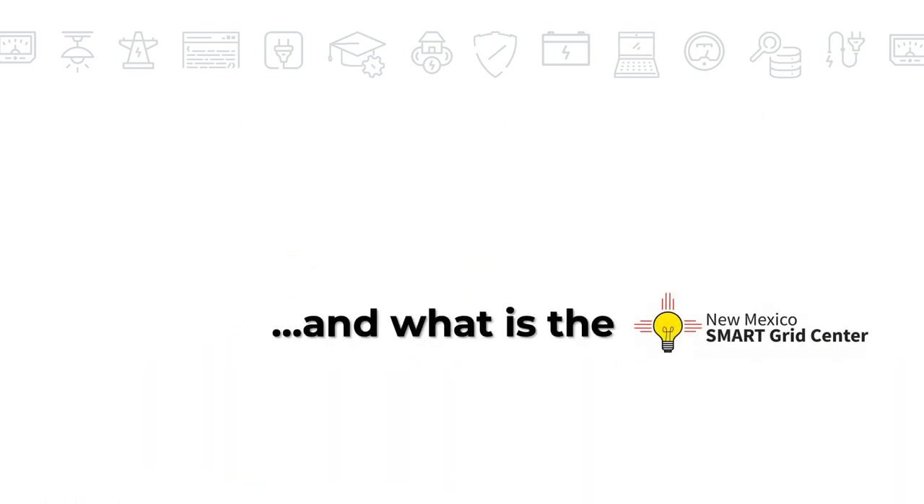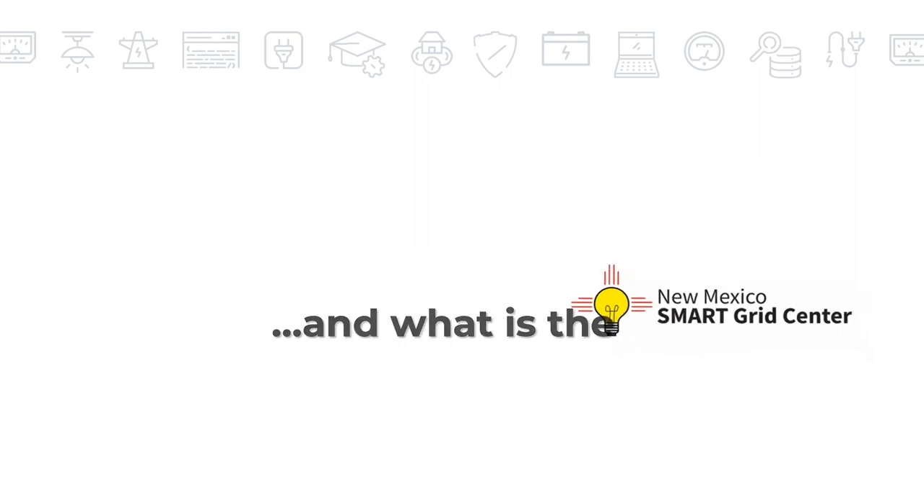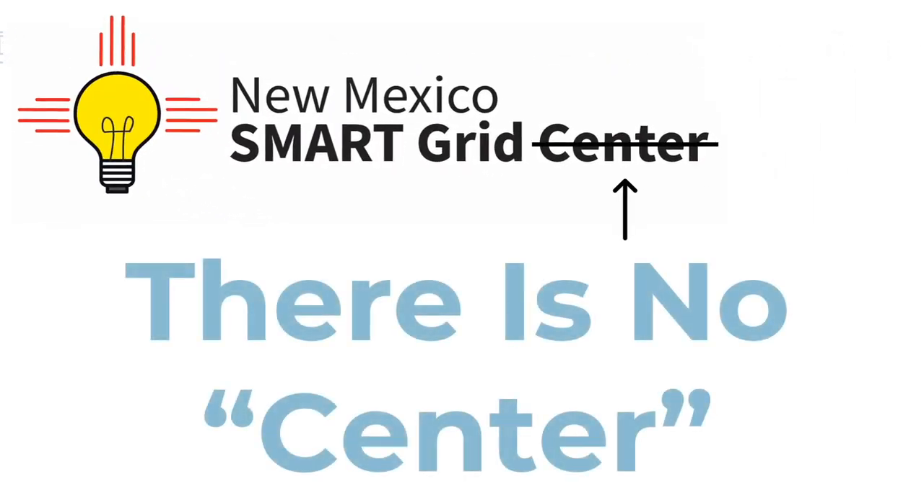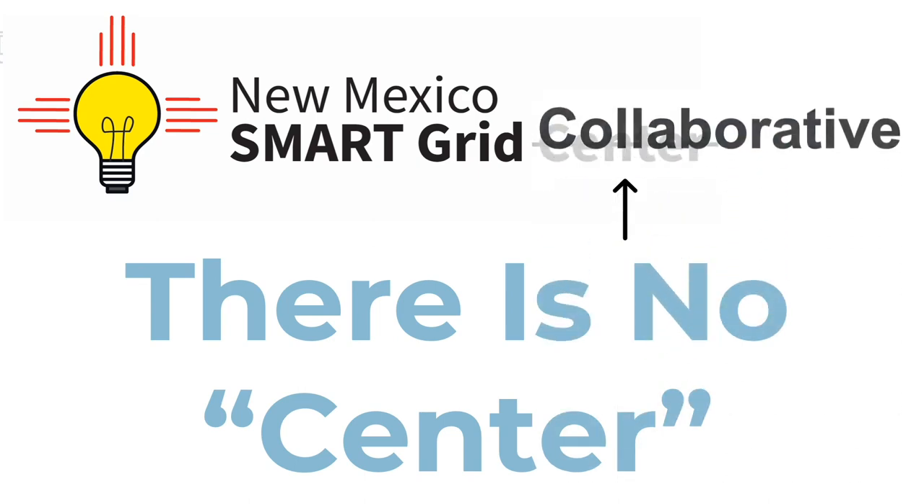And what is the New Mexico Smart Grid Center? Let's clear something up right off the bat. There is no physical center — it is confusing, we know. If it helps, you can pretend the word isn't there. Even better, when you see the word, replace it with collaborative.